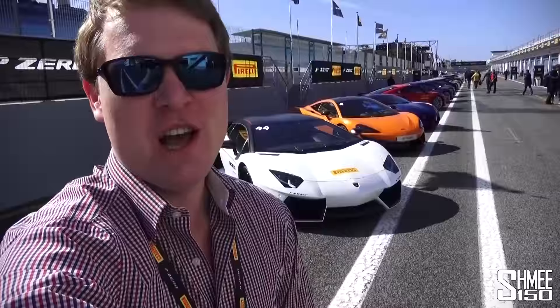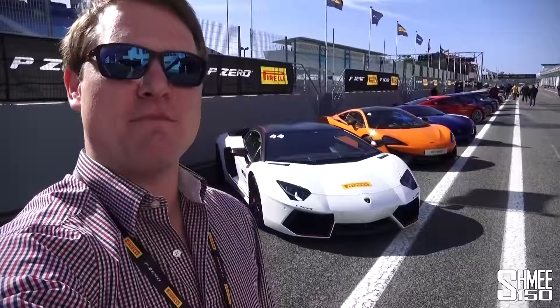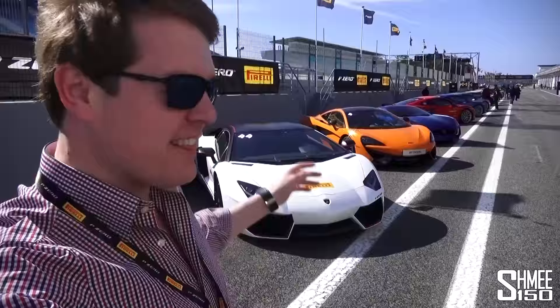Hi guys, I'm Shmi and welcome to the Pit Lane at the fabulous Estoril circuit in Portugal, where we're here today for the launch of the new Pirelli P-Zero tyre — and that means a pretty exciting track day with a lot of very, very special cars today.